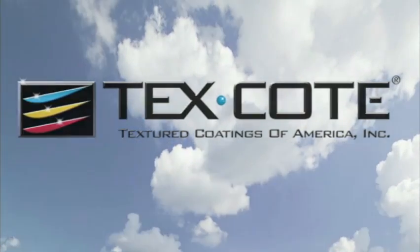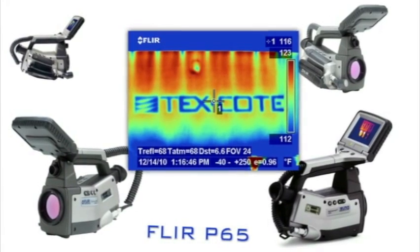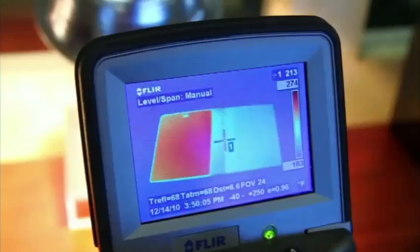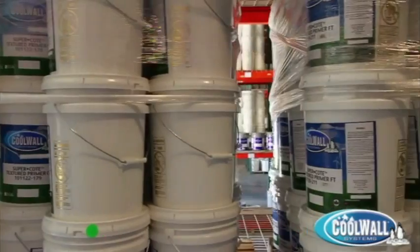Textured Coatings of America recently utilized a state-of-the-art FLIR infrared thermal imaging video camera designed specifically to capture surface temperature differentials to show the incredible capabilities of its revolutionary infrared heat reflective wall and roof coating systems.